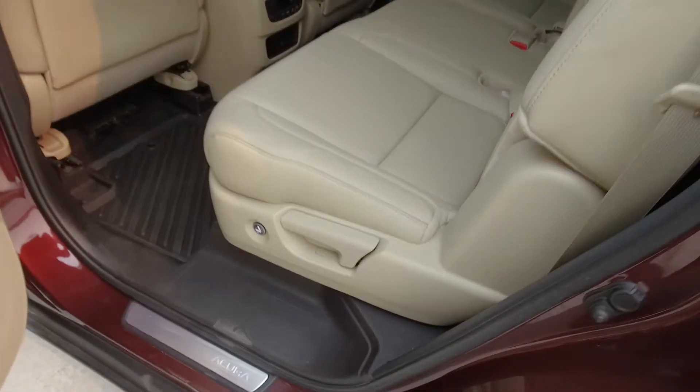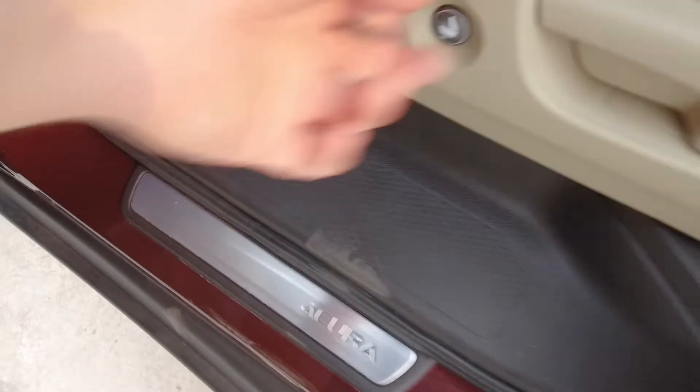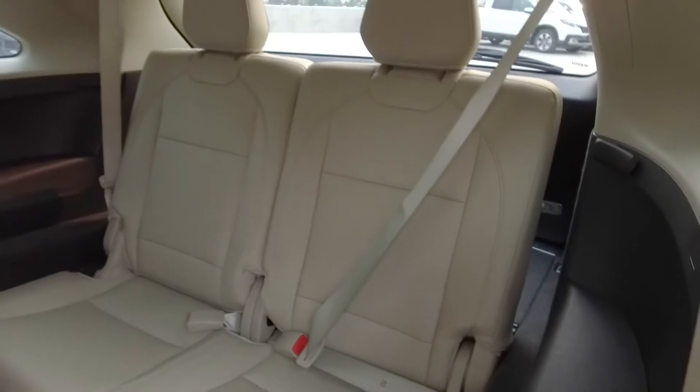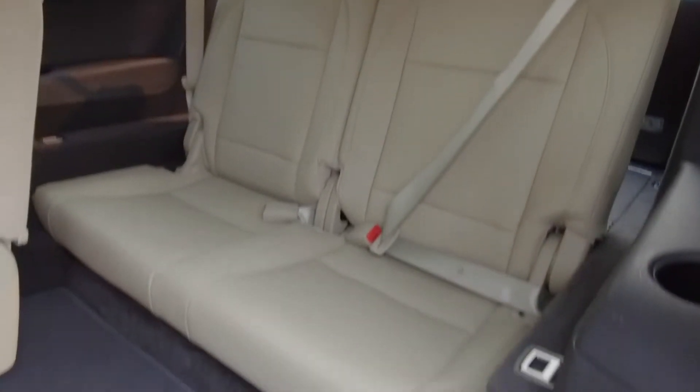To access the third row of seats we simply push on this button here, the seat pops forward like so, and in behind we've got seating for two and these seats fold down for extra storage space.